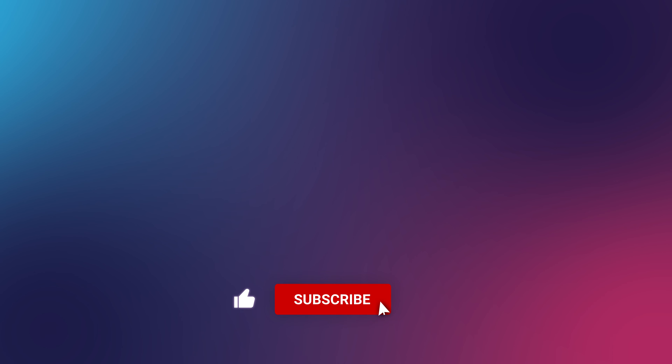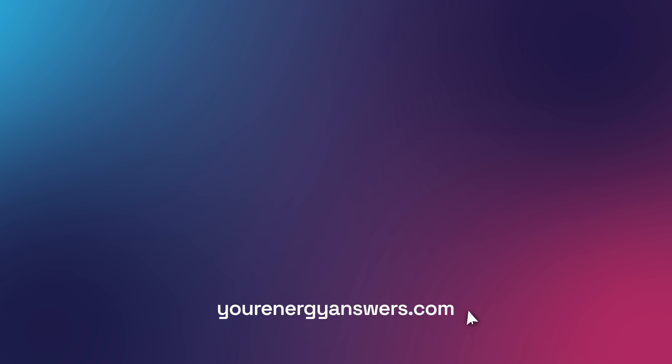Alright, thank you. Good to see you. Please support the channel by liking the video, hit that subscribe button, ring the bell, and check out all our other videos. Want more energy answers? Visit yourenergyanswers.com for quality energy products, tools and calculators, and to find your quality local installers.